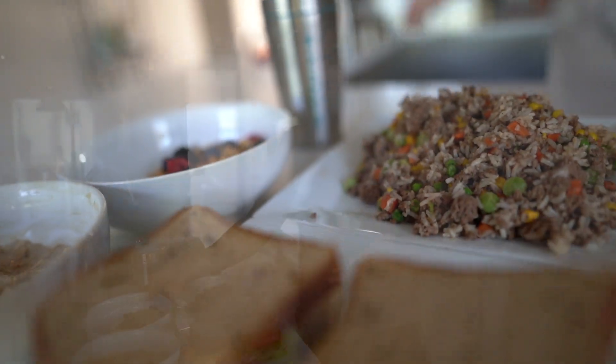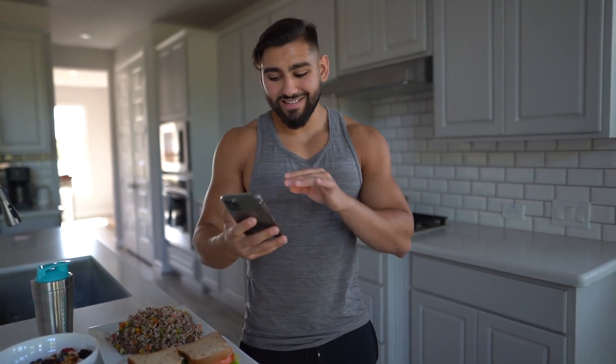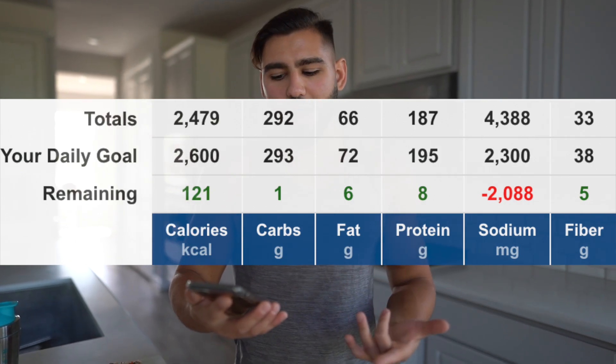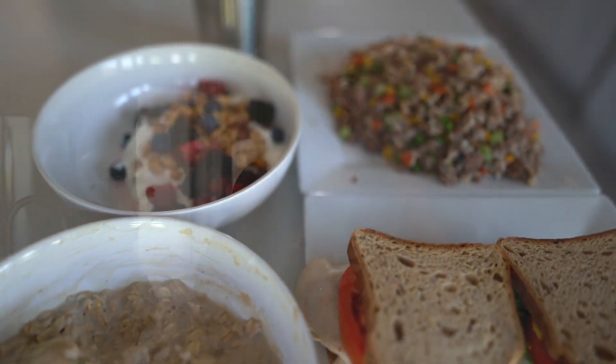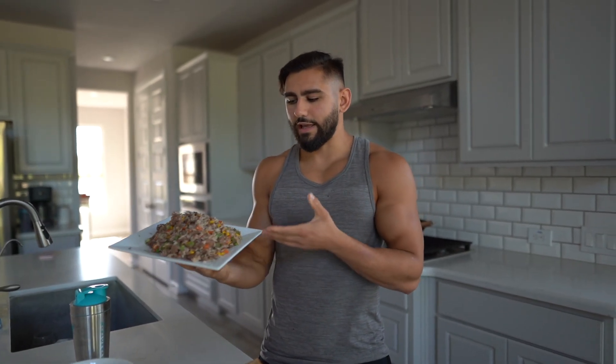Look at how good all this looks and more importantly look at how much food this is. The total macros and calories in this entire 2,500 calorie meal plan consist of 2,480 calories coming from 290 grams of carbs, 65 grams of fat, and 188 grams of protein — prepared in five minutes and eight seconds. You don't have to prepare all of these foods in five minutes — you can do it enjoyably in 10 to 15 minutes. If this type 1 diabetic guy can do it in five, you can do it in four. Look at how much food this is — you are eating like a king for 2,500 calories.